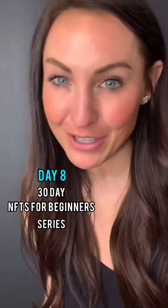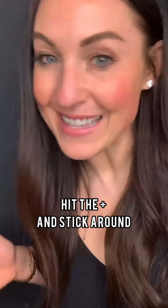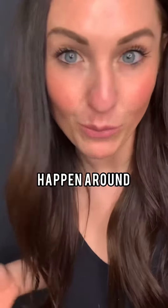Day 8 of my 30 days of NFTs for beginners series — we are talking NFT wallets. This is an important video because a lot of the scams in the NFT space happen around wallets.